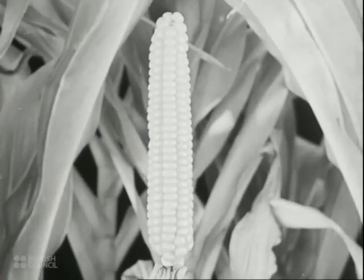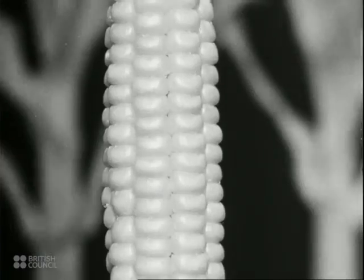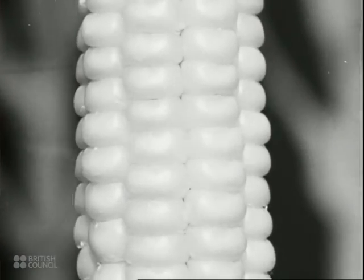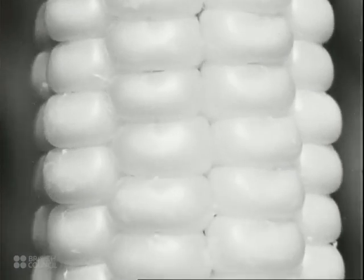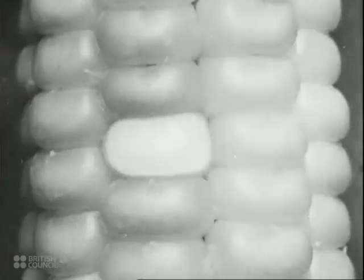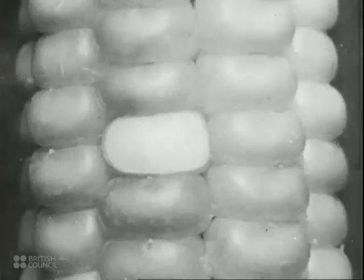The maize seed head, or cob, is made up of rows of single grains. Each grain is really a fruit with one seed in it. Here is a single fruit. In suitable conditions, each grain should produce one new maize plant.